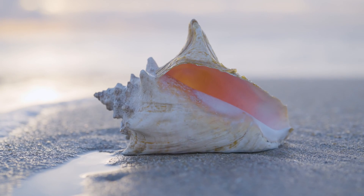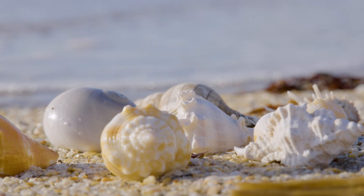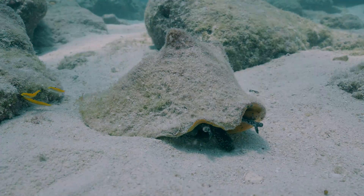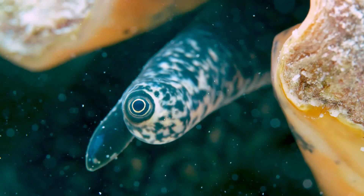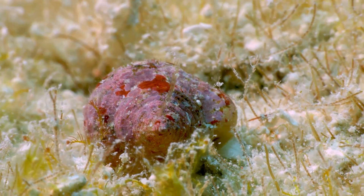We use the word seashells for two different things. One is the shell itself, the skeleton. And the other one is essentially the group name for shell marine mollusks, mostly snails and clams.